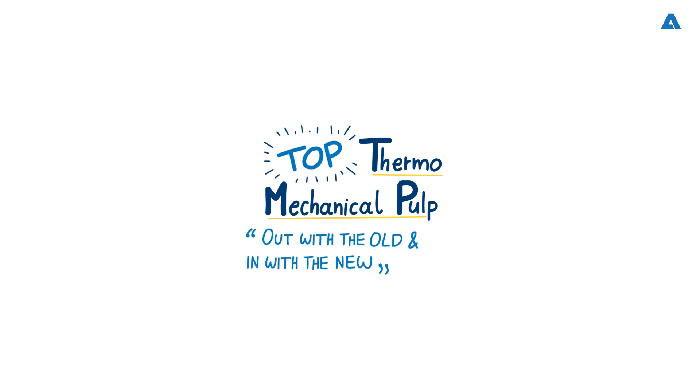Out with the old and in with the new, as the saying goes. Andritz has taken the saying one step further, and now it could be said: out with the old and in with the latest cutting edge technology for TMP. The company has recently launched its Top TMP service and initiative for completely transforming existing mills.